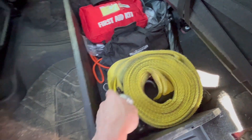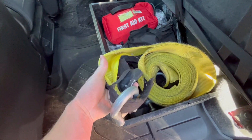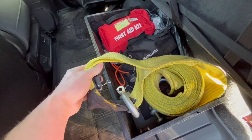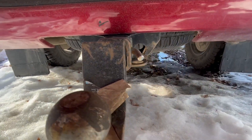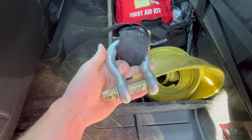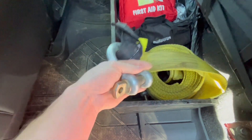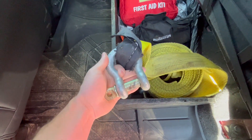When getting a tow strap, make sure you have something you can actually attach to your vehicle. This tow strap in particular has a circle on it — it doesn't have a way of getting on the front hooks. So make sure you buy yourself a shackle when getting a tow strap. A lot of people buy a tow strap but don't have the proper equipment or know how to hook it up, and when they get in that situation they realize they can't attach it and it's completely useless.